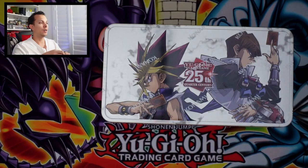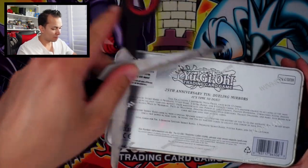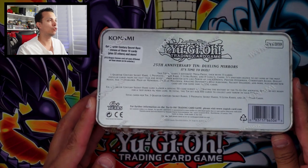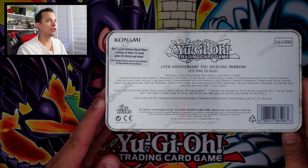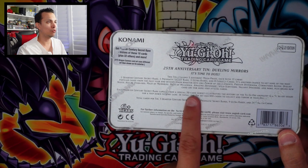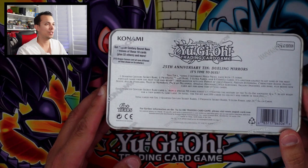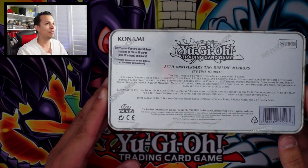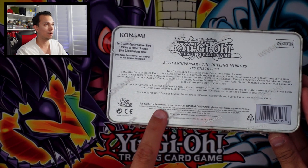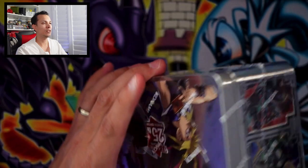Hopefully my new mat gives us some good luck. Let's take a look around the tin — obviously first edition. What's crazy about it is it includes three different mega packs, and each mega pack has one Quarter Century Secret Rare. It says right there three, three, and nine and twenty-four, so they're guaranteed.